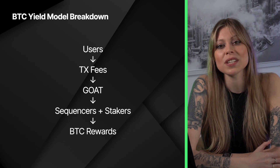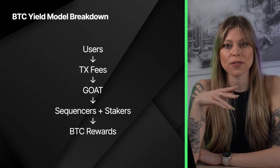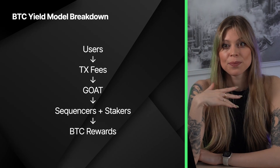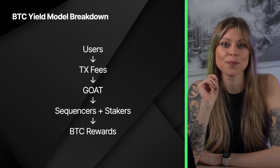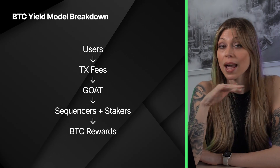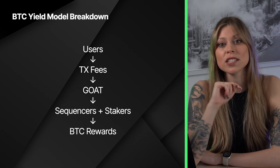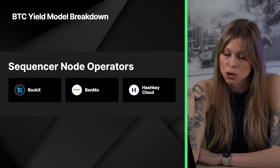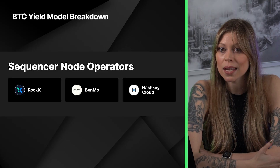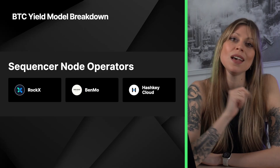Getting back to sustainable yield - why BTC? BTC yield is baked into Goat Network's economic model. Every chain earns revenue from transaction fees. Most keep the revenue to themselves, but Goat Network shares the revenue with sequencers, meaning both sequencer node operators and people who stake BTC, BTCB, or DogeB into sequencers earn real BTC yield. Why BTC yield and not another token? Because all transactions are paid in BTC gas fees - thus, the more transactions on chain, the higher the yield.